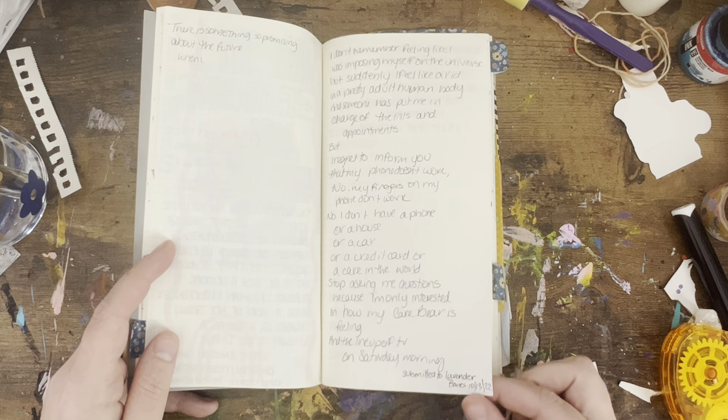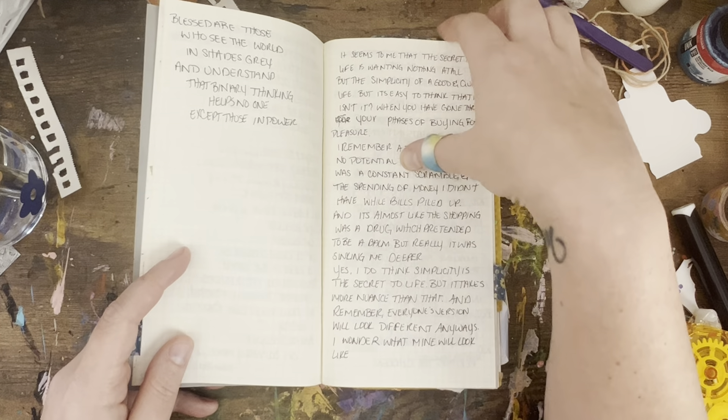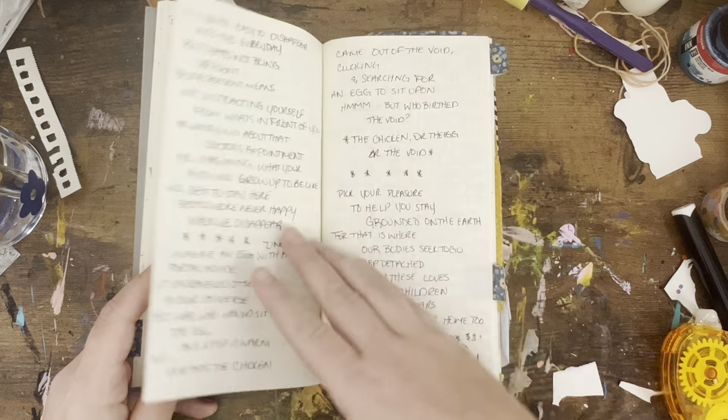I worked on the poems for that for a while before I actually put it out there. This is a poem I submitted in October of 2022. My Traveler's Notebook is one that I come in and out of as I need to.